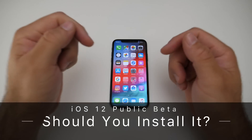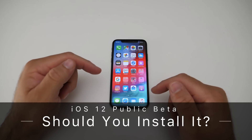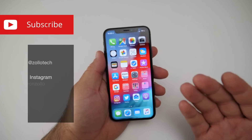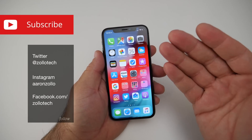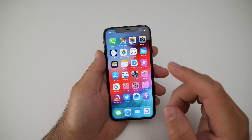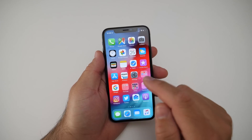Hi everyone, Aaron here for Zollotech. Now that iOS 12 Public Beta 1 is out, many of you have asked me: should you install it on your daily driver — your phone that you use every day, all day? The short answer is probably not, because it's the same as Developer Beta 2.